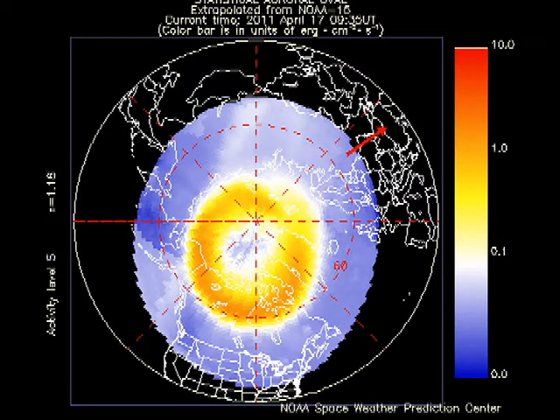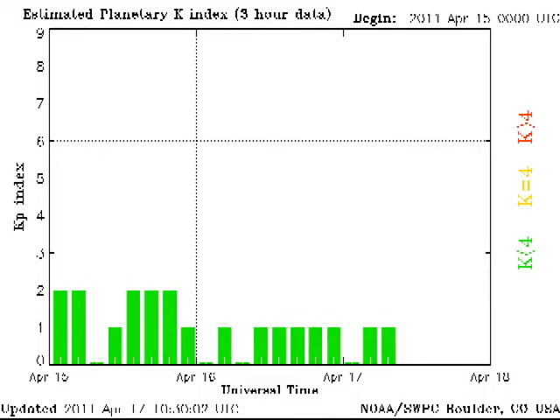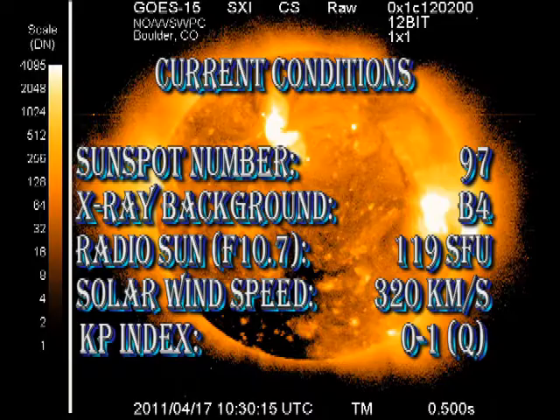The auroral zone remains fairly quiet, with the KP index varying between 0 and 1. In summary, the sunspot number has dropped a little to 97, and I think it's going to drop some more. The X-ray background is down to B4. The radio sun is emitting 119 solar flux units. The solar wind speed has dropped yet further to 320 km per second. And the KP index is rated as quiet.